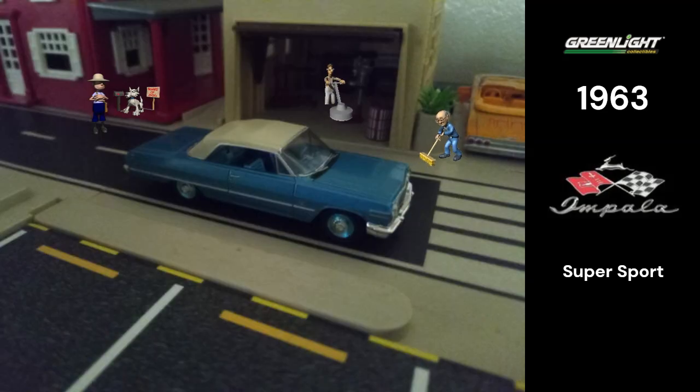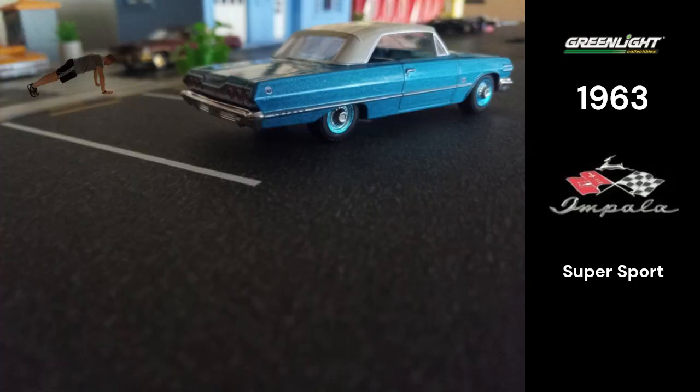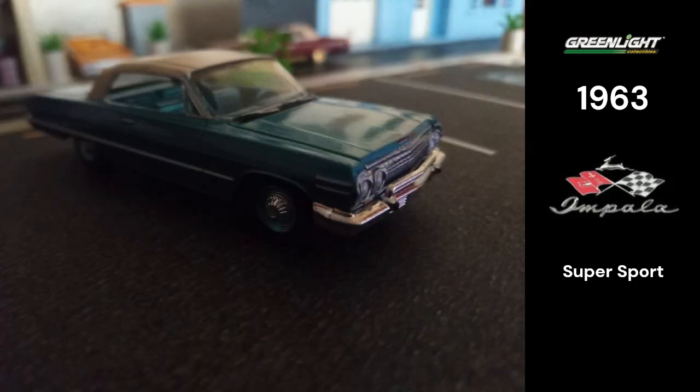The 1963 Chevy Impala Convertible SS had a number of great features, including the Super Sport package that expanded to include swirl side moldings, red SS emblems, and vinyl front bucket seats.